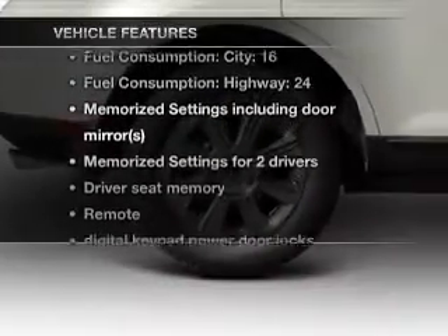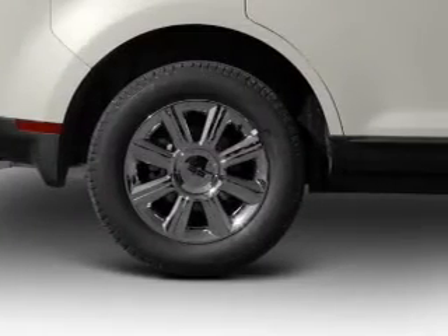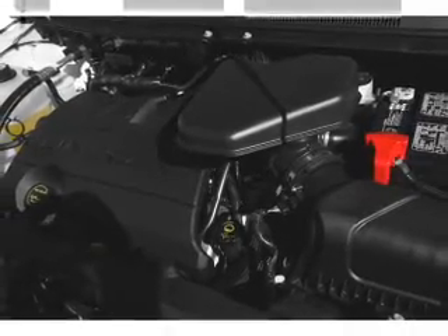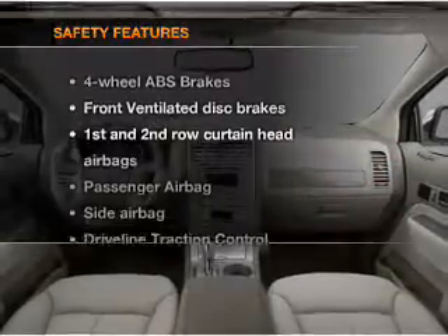Enjoy these notable features included in this vehicle: air conditioning, power door locks, power windows, power steering, cruise control, power mirrors, and AM/FM stereo with a CD player.